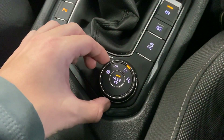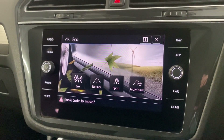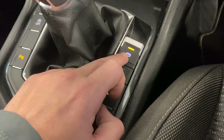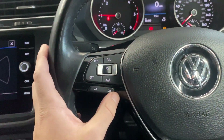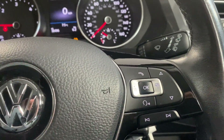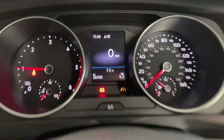We've also got the drive mode select, so you can choose between Eco, Normal, Sport, and Individual. We've got the electric parking brake and a multifunctional leather-wrapped steering wheel with adaptive cruise control on one side and audio controls on the other, plus trip computer controls on the right-hand side. The car currently shows 38,496 miles.